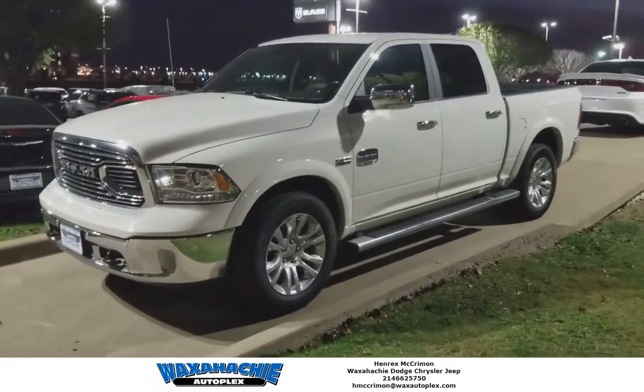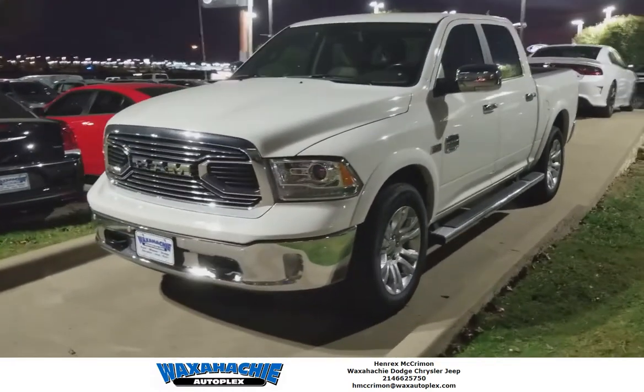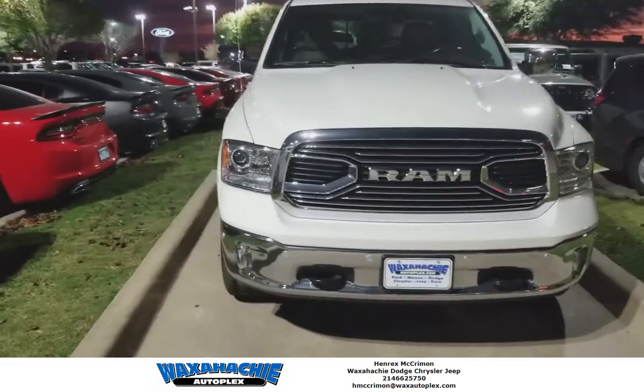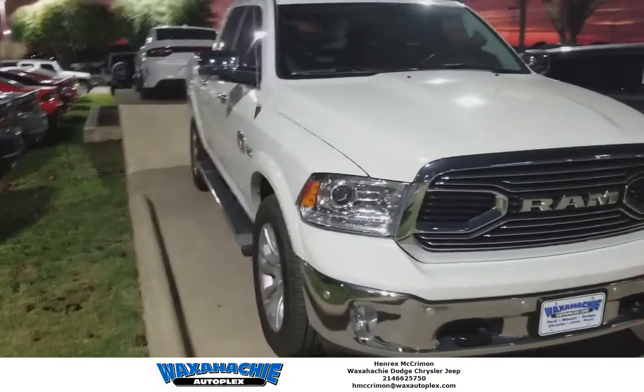Hey guys, it's Hendrix with Wattachy Dodge. We're taking a look at the 2017 Ram 1500 Laramie Longhorn South Fork Edition.